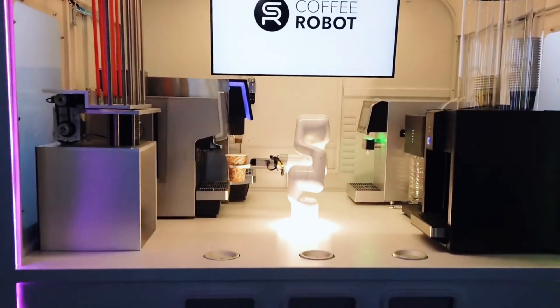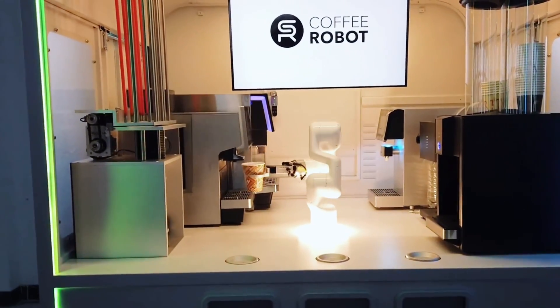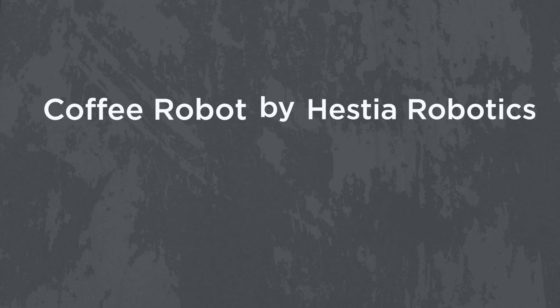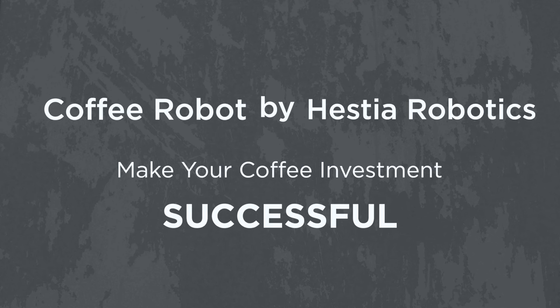Our mission is to facilitate business owners with advanced technologies. Coffee Robot by Hestia Robotics — making your coffee investment successful.